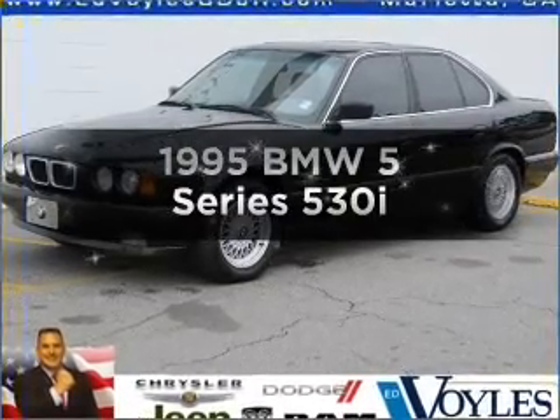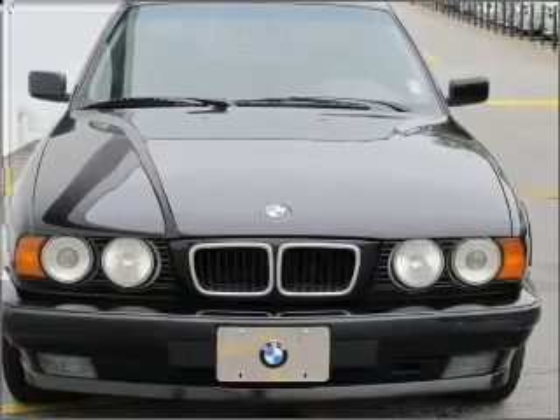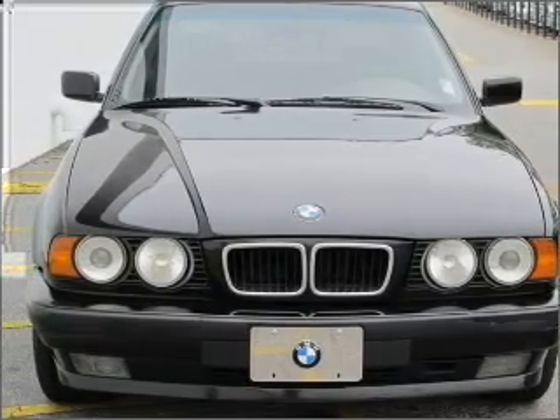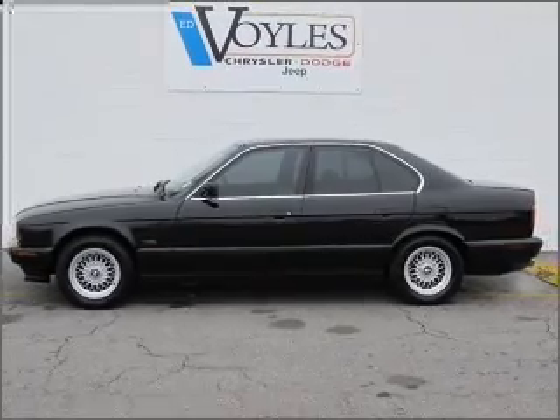This is the set of wheels you've been looking for, with a powerful eight cylinder engine connected to a smooth shifting five speed automatic transmission. Stand out from the crowd with premium wheels. You will appreciate the safety feature of anti-lock brakes.